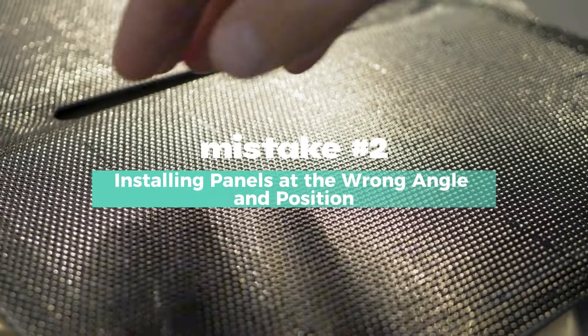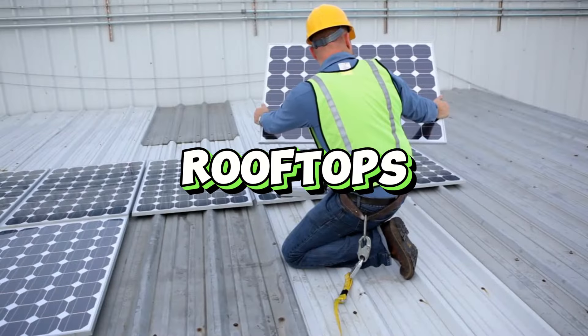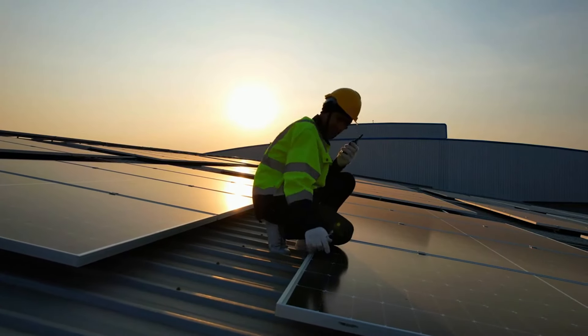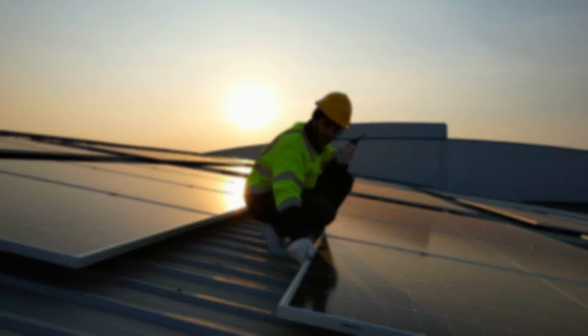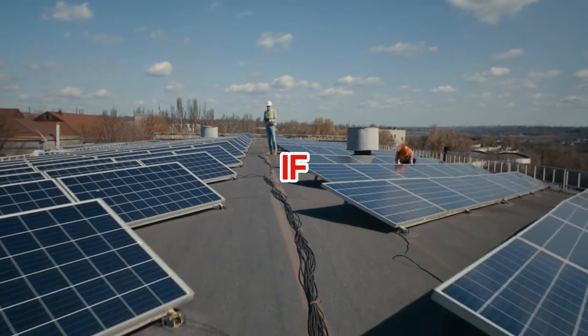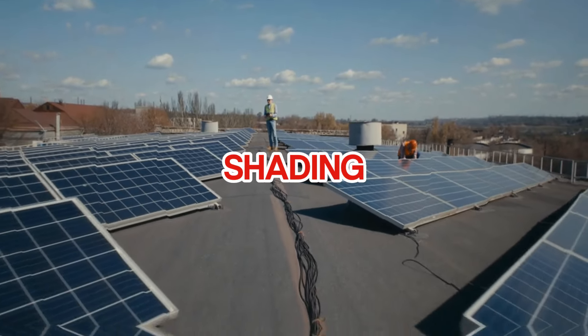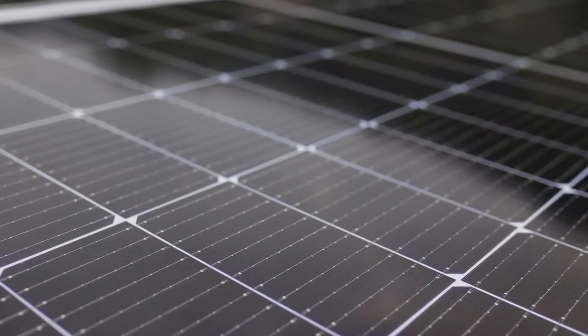Mistake number two: installing panels at the wrong angle and position. Not all rooftops are solar friendly. Many people install panels without checking if their roof gets enough sunlight throughout the day. This mistake is easy to make if you're not aware of things like roof angle, tilt, and shading. Panels need to be installed at the right tilt to maximize sun exposure based on your location.